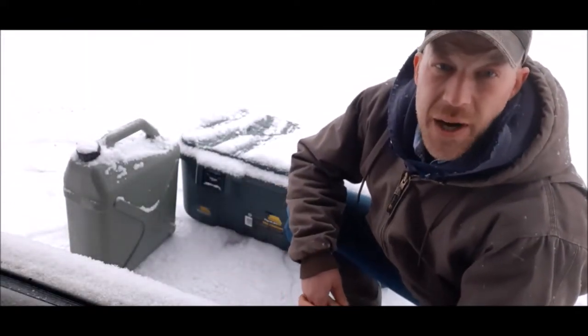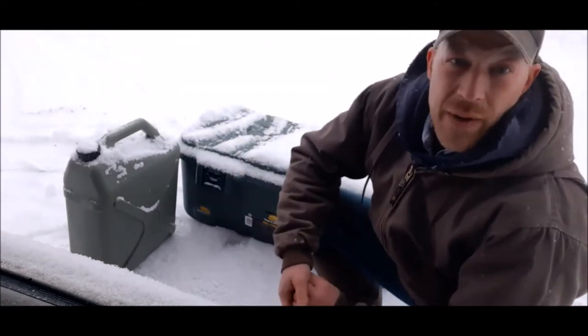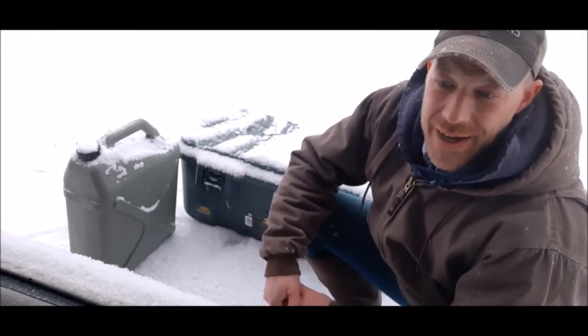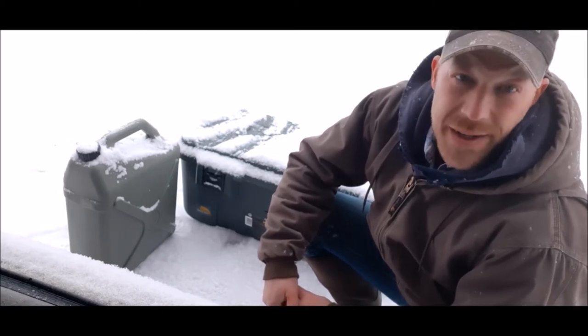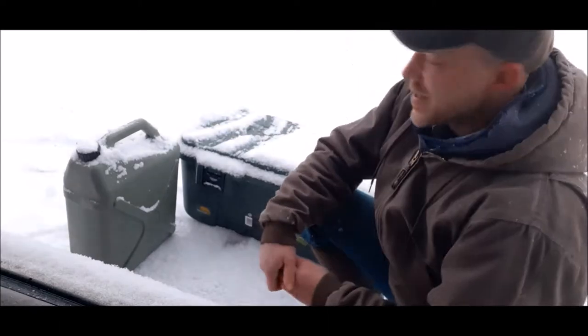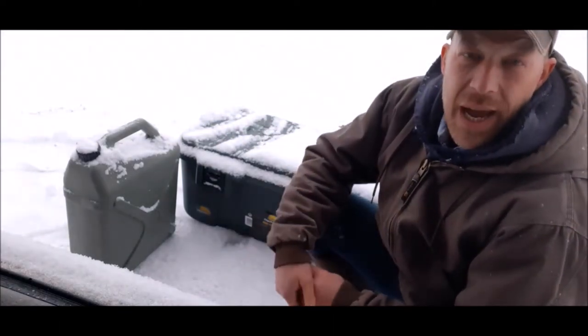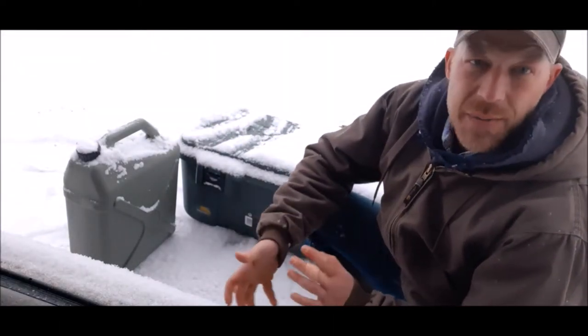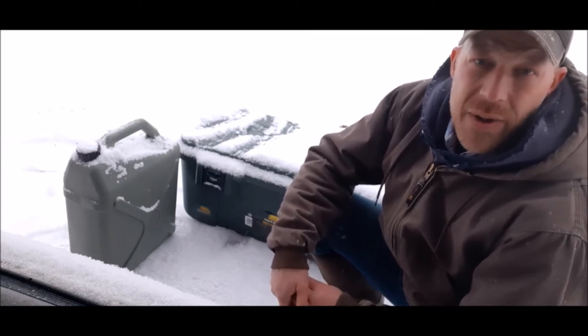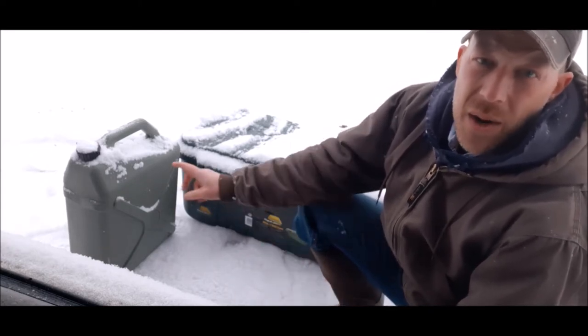Winter's coming. I know you can see all this snow on the ground — this is nothing, just Mother Nature reminding us that winter is coming. It's time to go through the emergency preps and change out some things. Really, with the emergency preps that I carry, the only things I'm going to change out are my water supply.